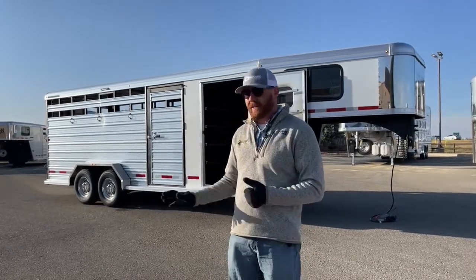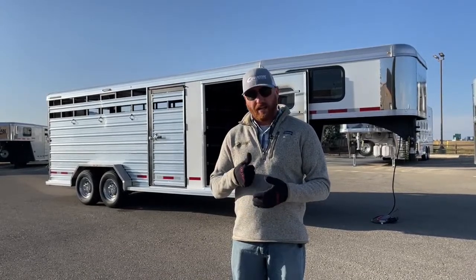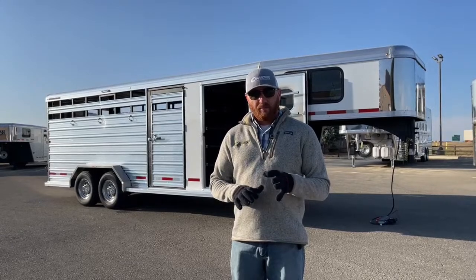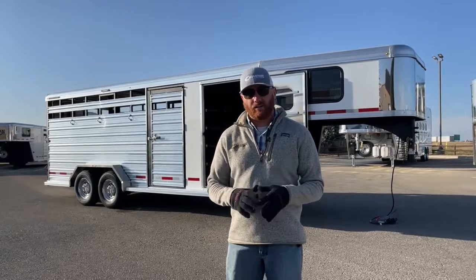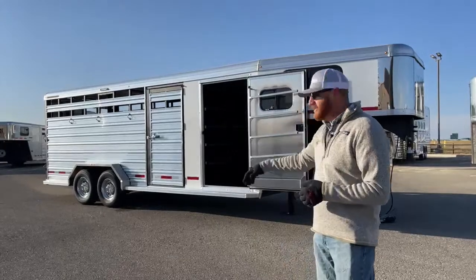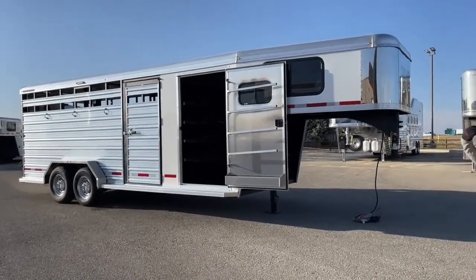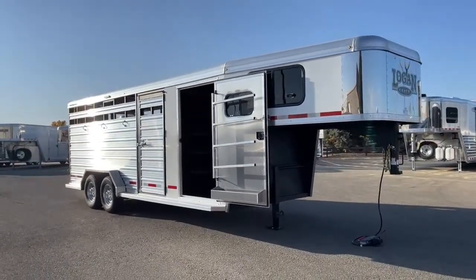Let's talk about the galvanized steel frame with aluminum body. We have the strength of steel, and we're not going to have the rust issues you would with black steel. You have a lifetime corrosion warranty on this Logan because of that galvanized steel frame. They also incorporate a lot of vortex lining — it's like a bed liner, which I'll show you as they use it throughout this trailer. They finish it off in the aluminum body, giving it a nice clean look. It also lightens it up compared to going all steel.